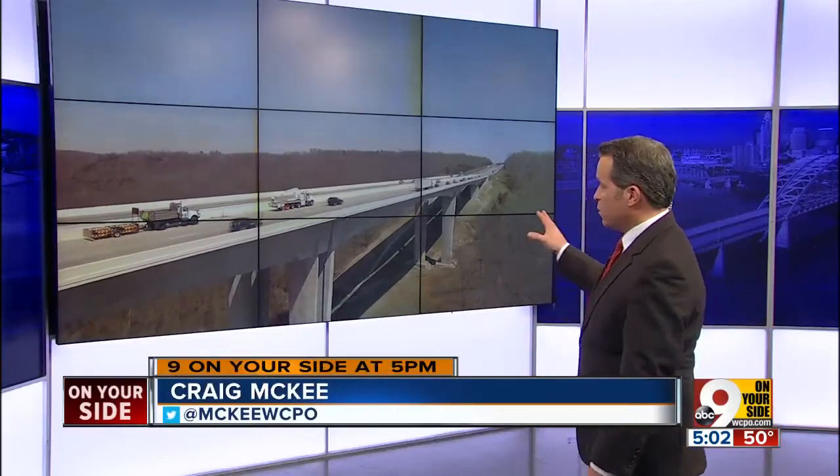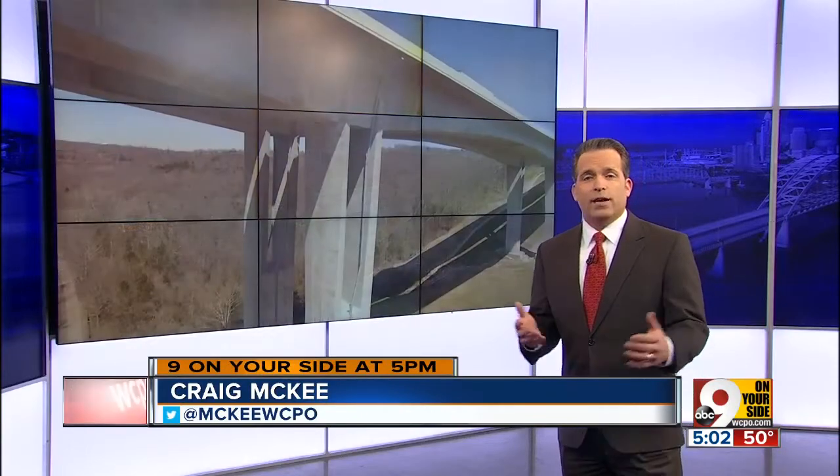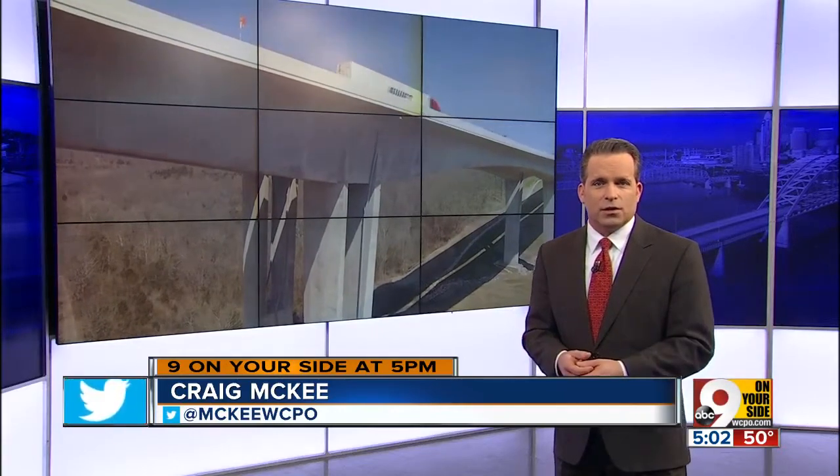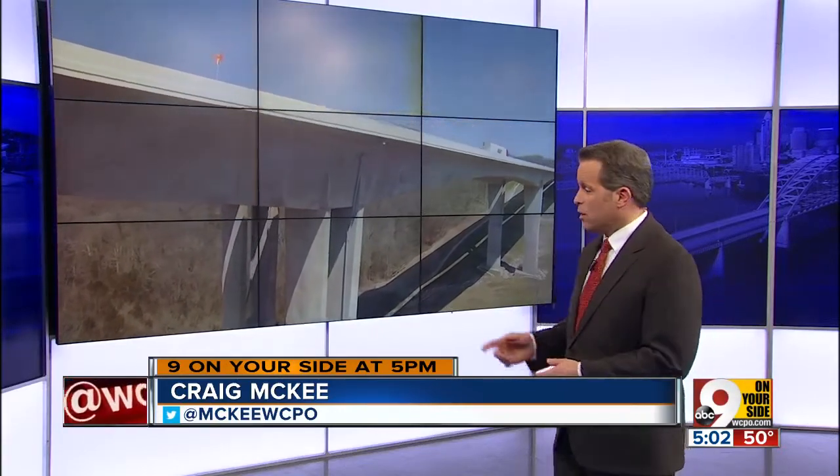All new at 5, keeping you safe out on the road. ODOT inspecting some bridges in the greater Cincinnati area on an annual basis. Today, 9 on your side got a first-hand look at how these inspections are actually done. Our Ashley Zylka explains the process with a look at the Jeremiah Morrow Bridge.